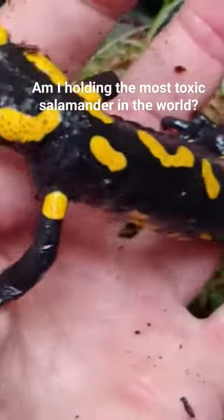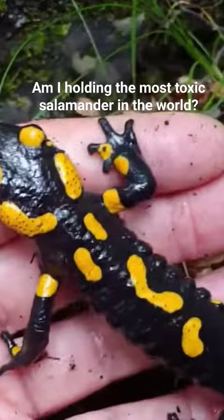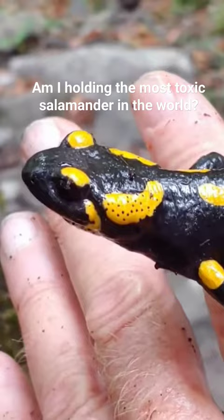The fire salamander is one of Europe's largest salamanders and possibly its most recognizable, and certainly its most toxic salamander. It is black with primarily yellow spots that may appear as orange or with some additional red.